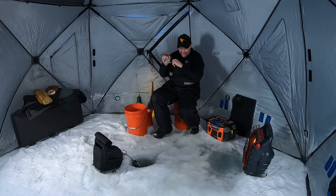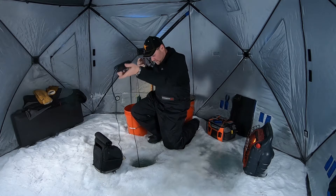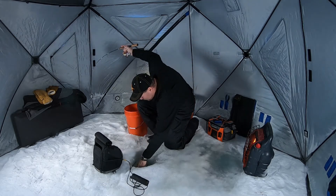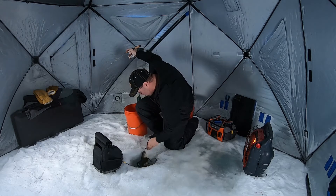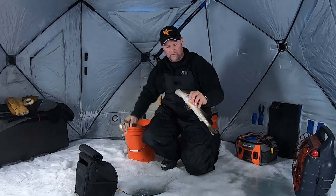It feels like a decent fish — they're all decent, they're all fun to catch. We're just wrecking them today, great walleye bite. I'm on right now, a little tangled up in my transducer. There we go — look at that, great eater-size walleye.